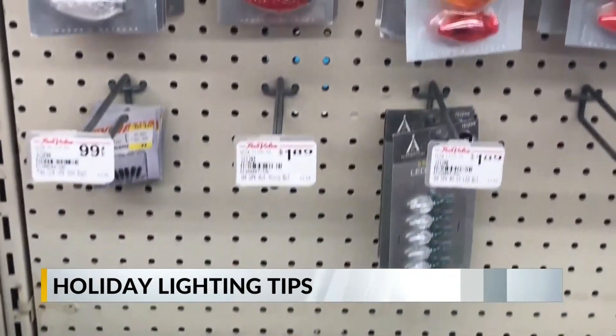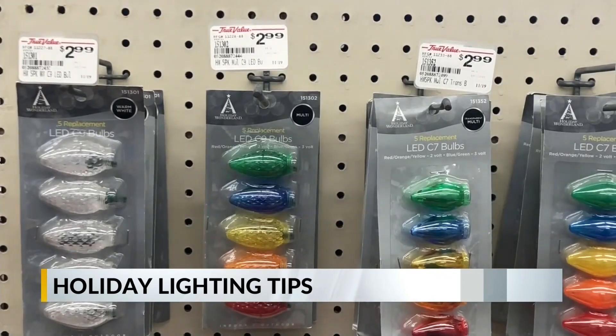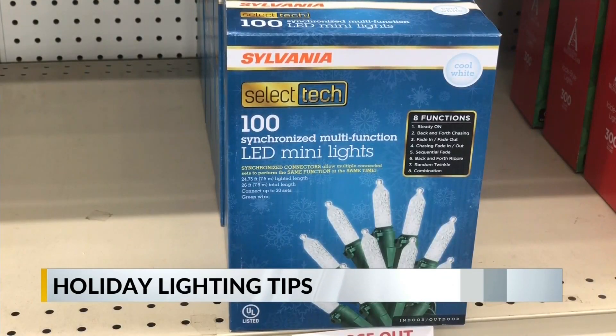Decorating your home with lights for the holidays may not affect your electric bill like it has before. According to Xcel Energy, making the move to LED lights can result in big savings during the holidays.